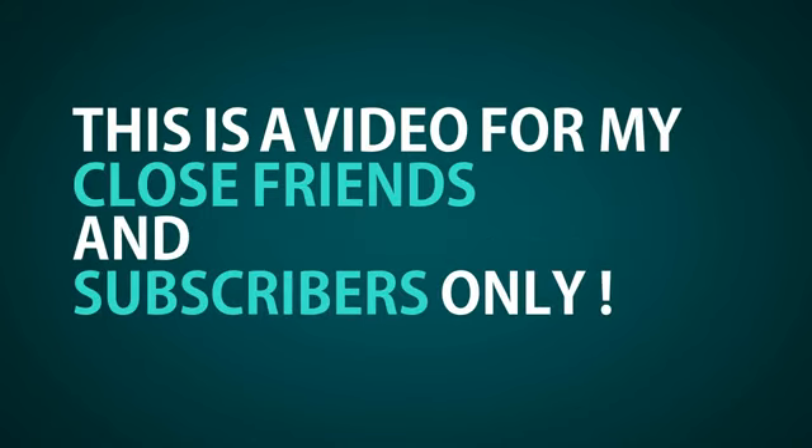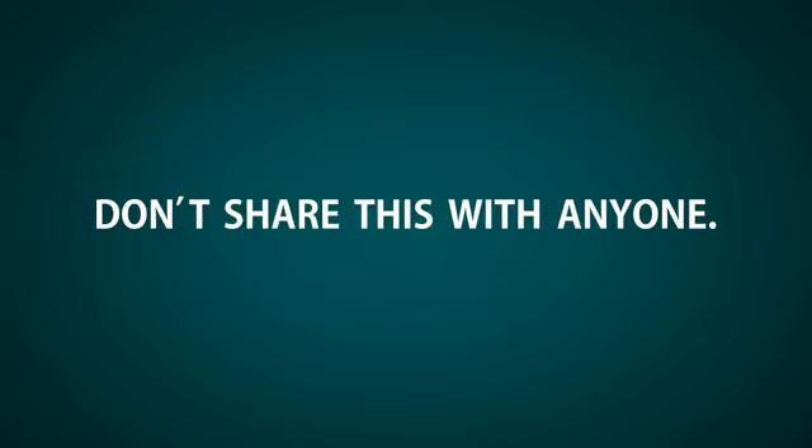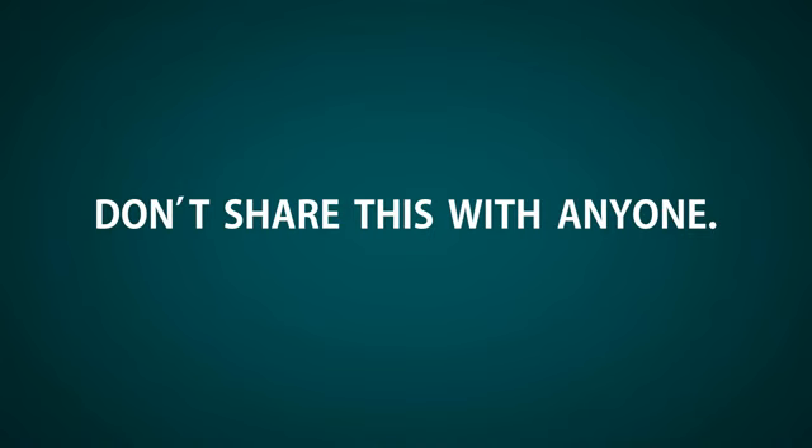So make sure you pay very close attention. Remember that this is a video for my close friends and subscribers only. So all I ask in return is that you don't share this with anyone, as it's meant for your eyes only. Deal?